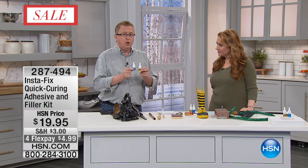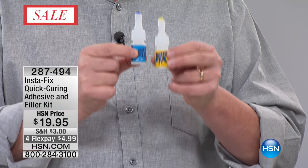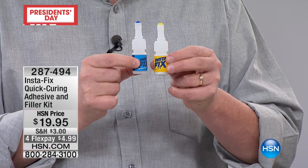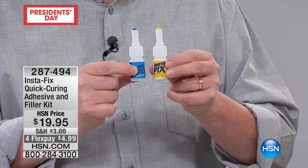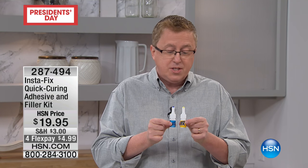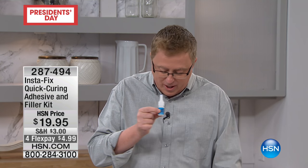This is not a glue. This is a true, instantaneous adhesive. It's a non-oxy adhesive, meaning that when you rob it of oxygen, it instantly bonds any two materials together. You're getting the adhesive itself, plus you're getting the filler. But I want to go right to the demonstration.